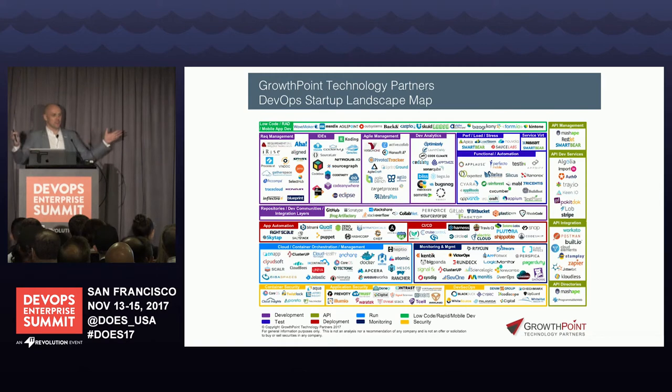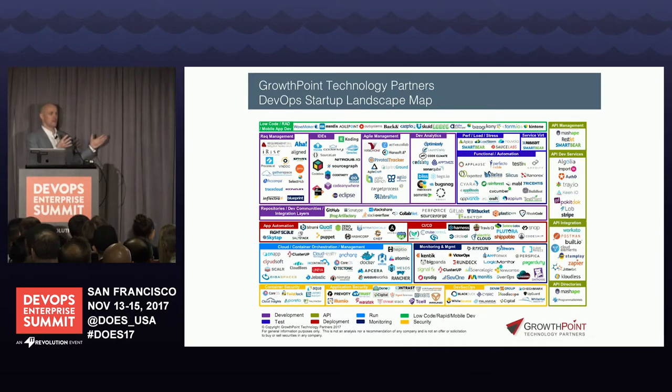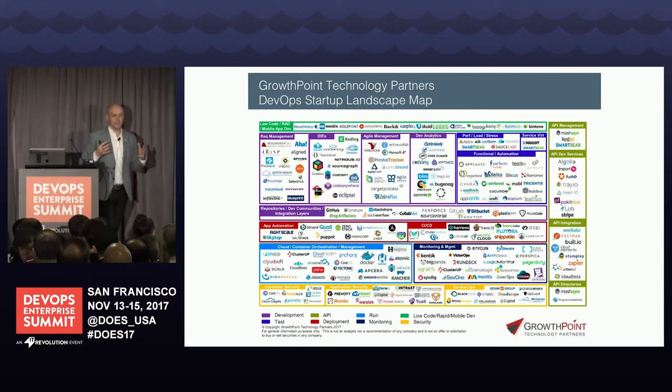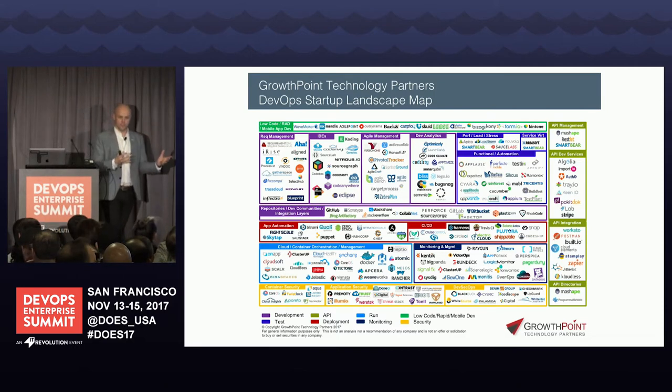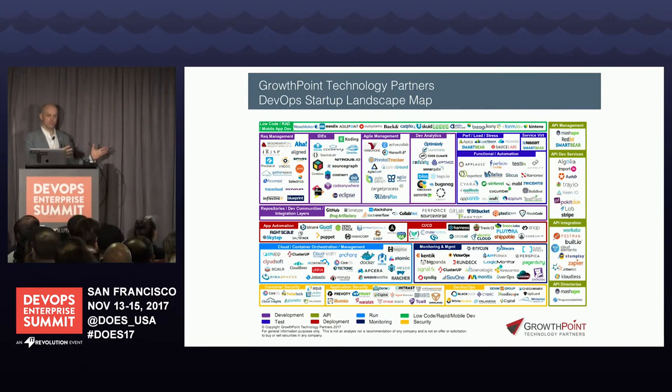Interestingly, this is happening in DevOps as well. This visualization by GrowthPoint Ventures shows all the new DevOps vendors out there — tons of VC-backed companies, tons of investment. Gene touched on the deployment age in his talk today. Basically all this financial capital is causing digital innovation, putting tremendous pressure on businesses across the economy who are trying to get through their digital transformations.